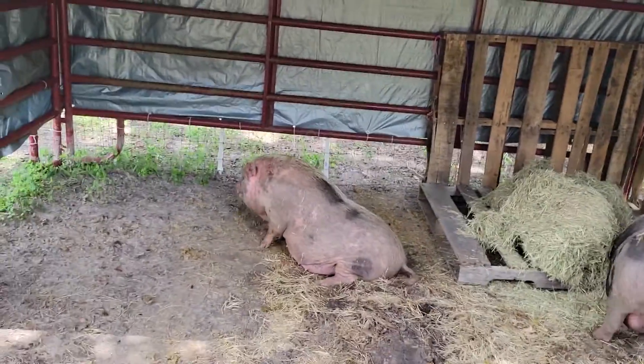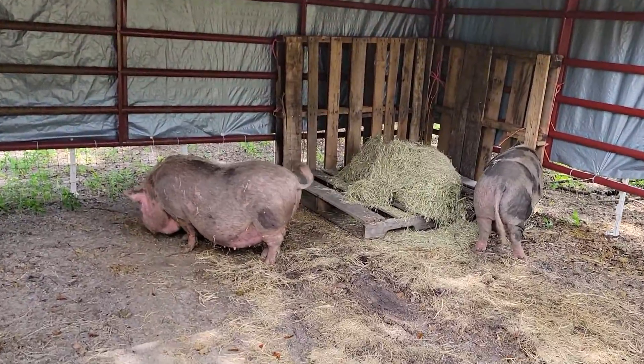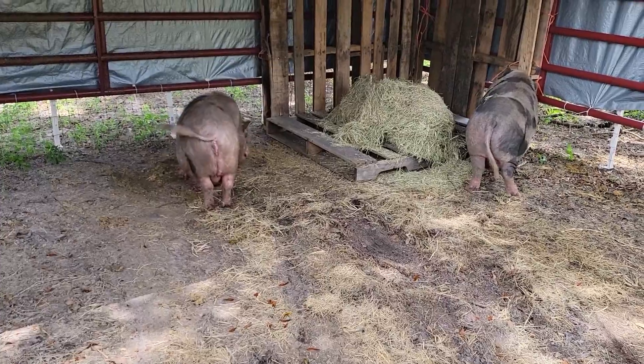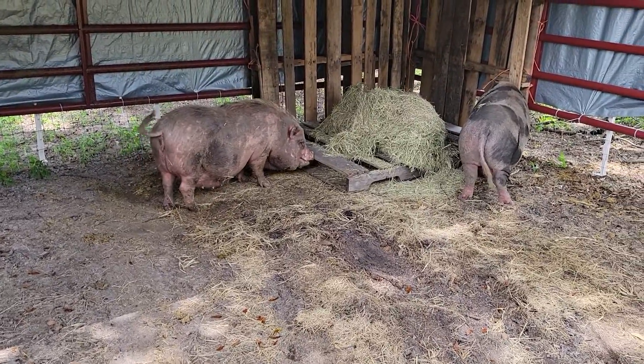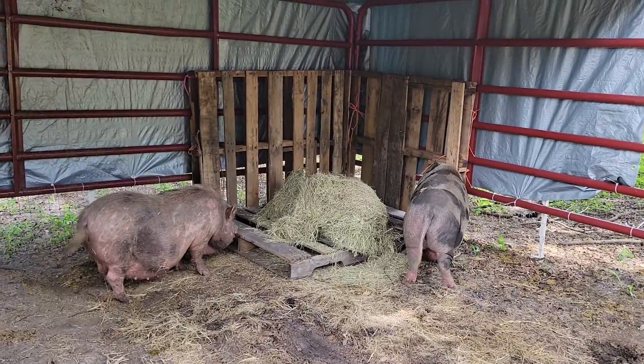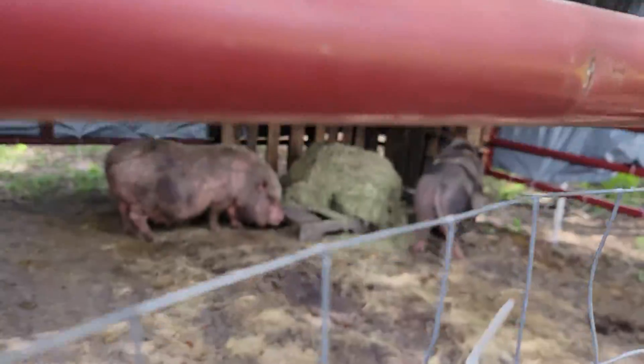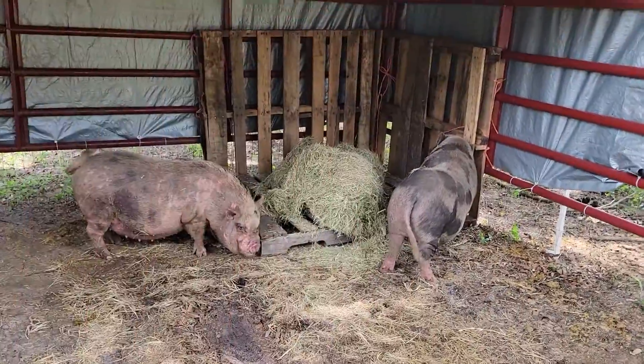These are two pigs that came from a hoarding case, so they're just happy to not be in a space where they're sitting in their own feces and urine. They're in a clean environment right now, so lots of effort has been going in.